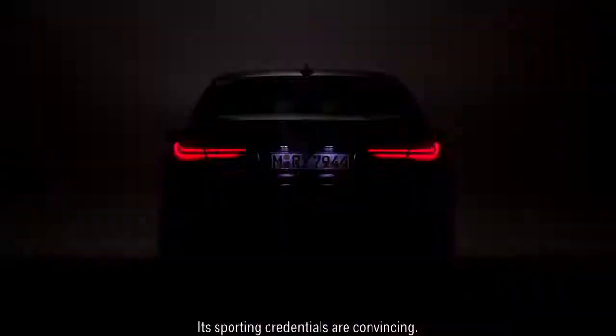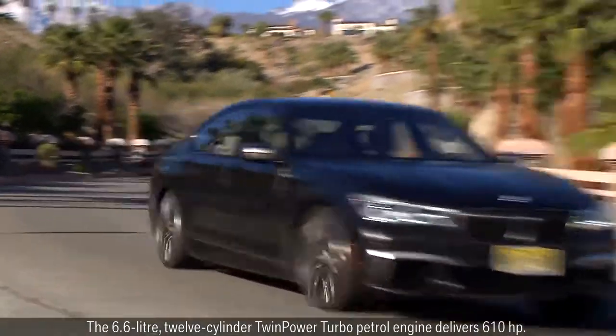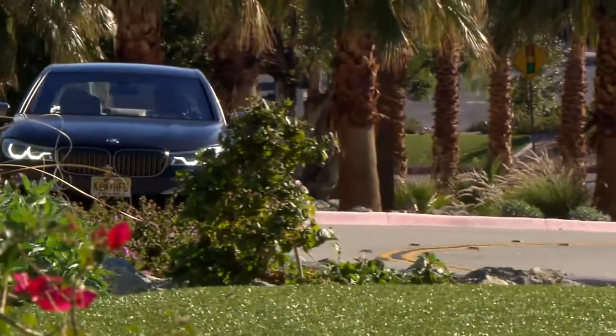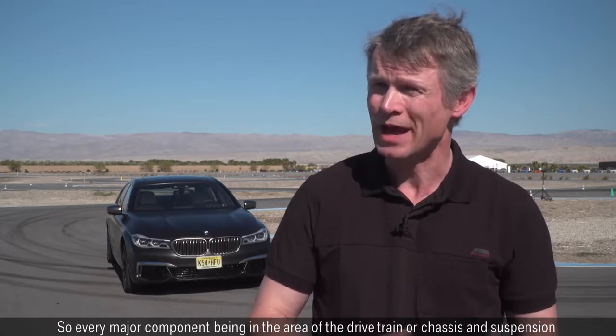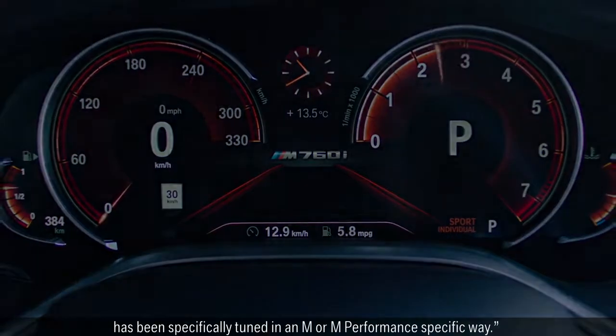Its sporting credentials are convincing. The 6.6-litre 12-cylinder twin-power turbo petrol engine delivers 610 HP. The specific M or M-Performance setting and power enhancement, the agility and obviously the emotion stemming from the design differentiation or the sound are typical for M. Every major component in the area of the drivetrain or chassis and suspension has been specifically tuned in an M or M-Performance specific way.